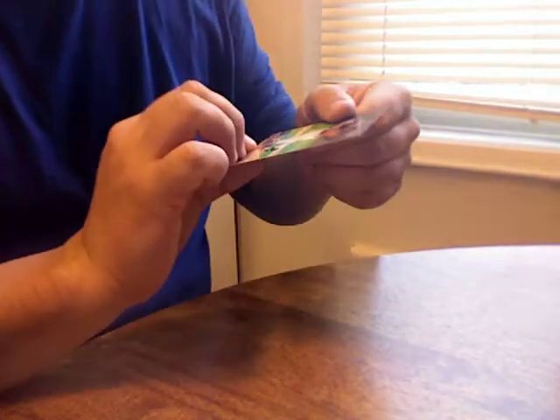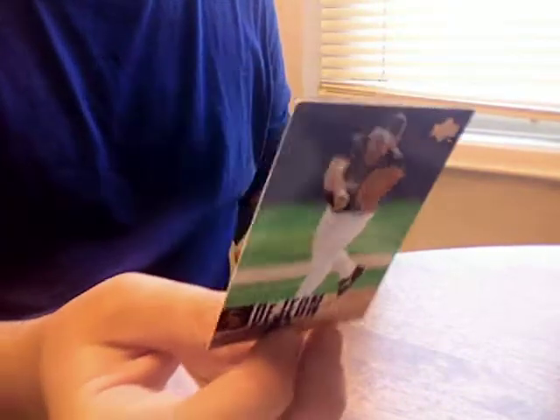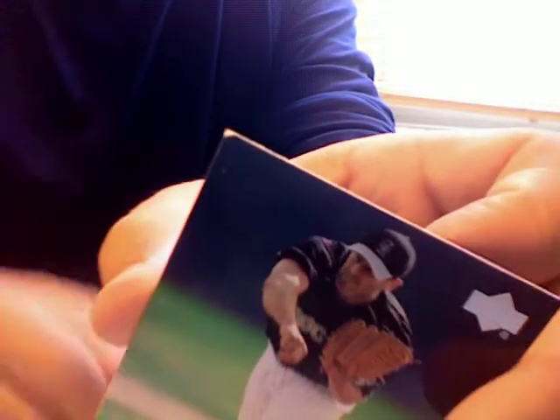We got a Jordan MJ decade of dominance card — a freestanding card. And then we got a Mike Dijon from 06. Look at the corner — that's what happens when they just throw cards in.